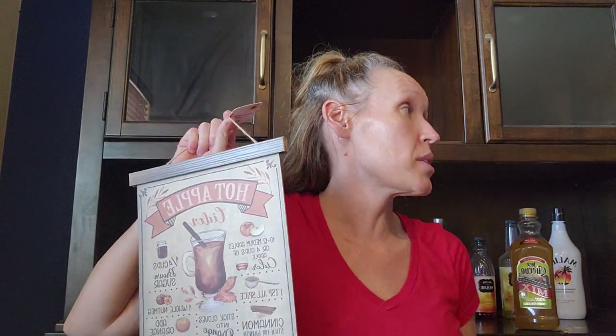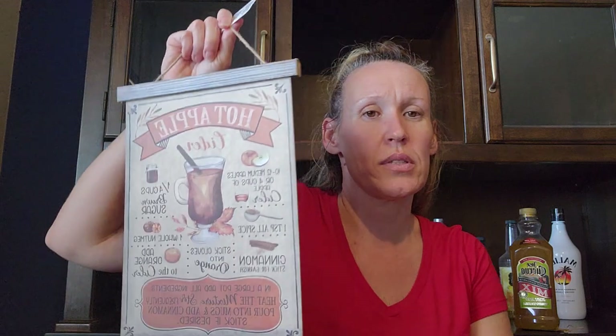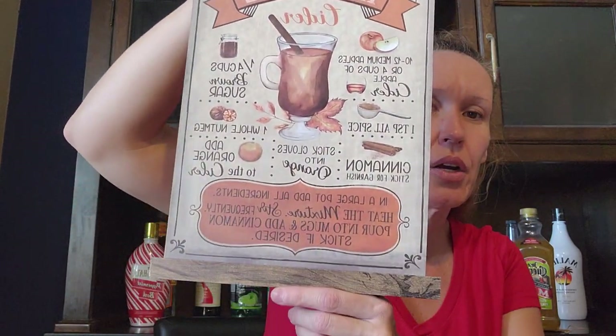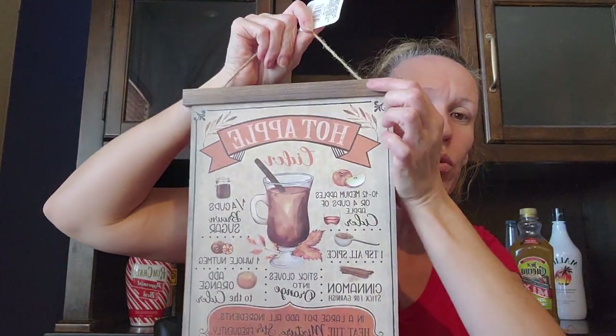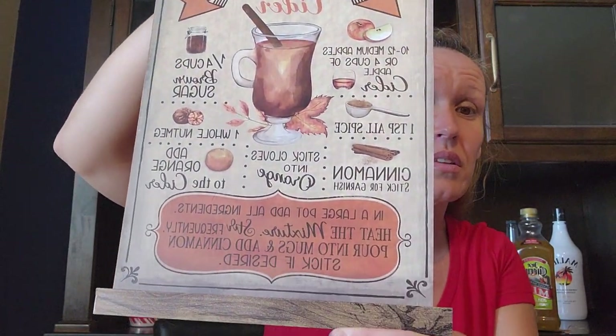This is the hot apple cider sign. They had one last year but I did not think it looked this rustic. It has wood on the bottom and wood on the top that looks like a scroll. I think this is so much better than last year's so I picked it up.